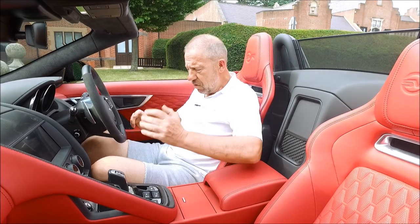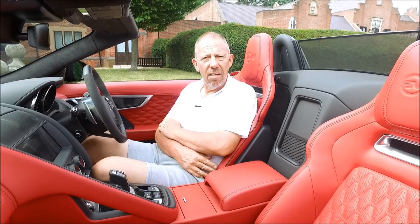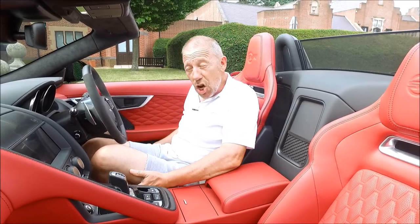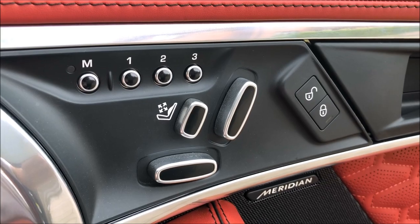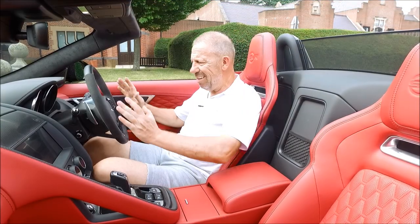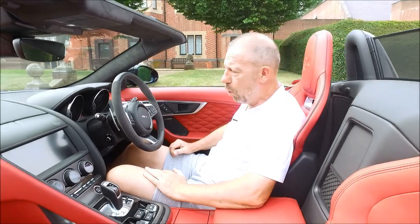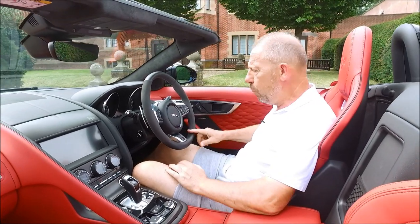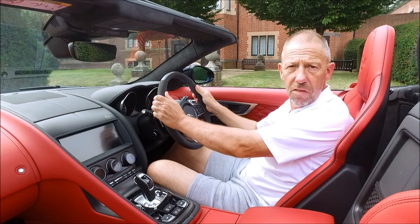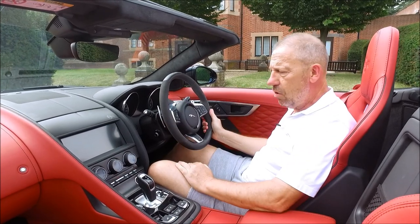Here we are up front — what a lovely place to be. Let's talk about the seats first: these are quilted leather and I love this red. They're fully electrically adjustable on the side, which makes it very easy to find the perfect seating position. Likewise, the steering wheel is adjusted electronically on the column. This particular steering wheel has Alcantara and leather and it's an extra £580 — I think it's worth it.